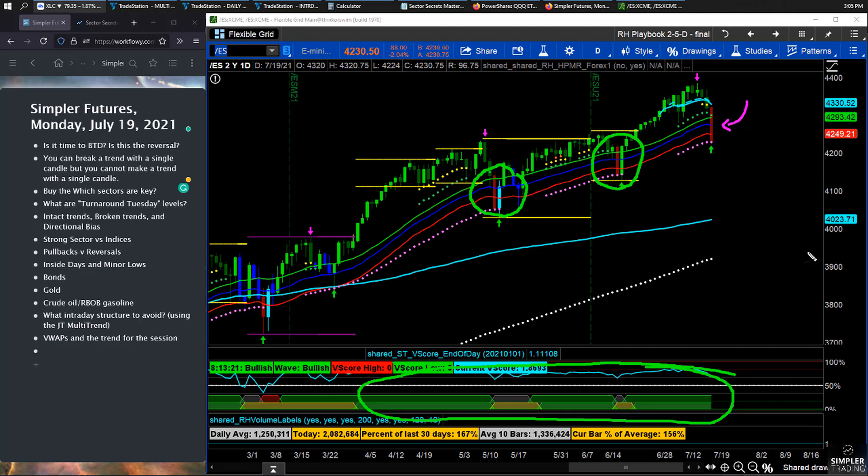A double green uptrend is the structure of the 8, 13, 21, and 34 EMAs. When structured a certain way — 8 over 13, 13 over 21, 21 over 34 — those two rows of colors down here go green, which I call double green. So I do not look at this down candle any differently than I did the previous ones in this ongoing double green environment.